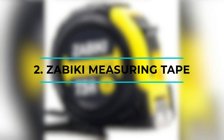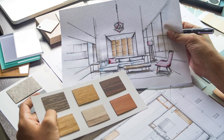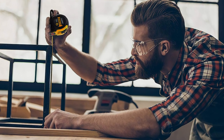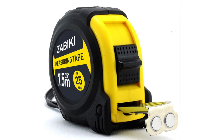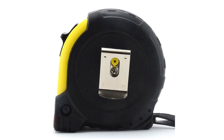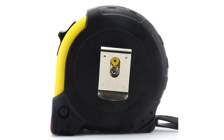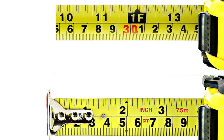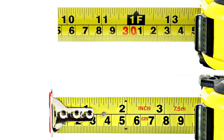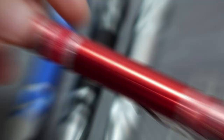Next up, we have the Zabiki Measuring Tape. Whether you're a homeowner, an interior designer, or a professional handyman, this is an essential tool for precision and accuracy. Its top-grade rubberized casing provides excellent protection against accidental drops, withstanding tough working conditions. With bold, large numbers, reading measurements is a breeze, and it features both inch and metric rulers, catering to all types of projects.